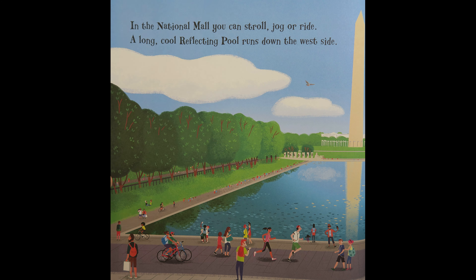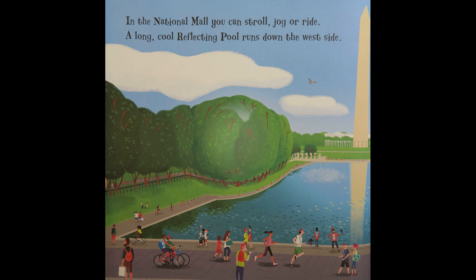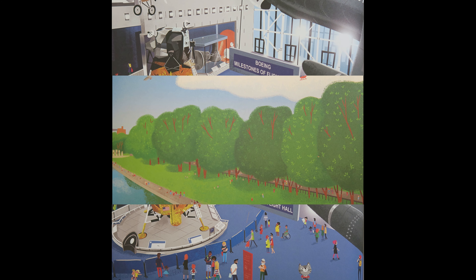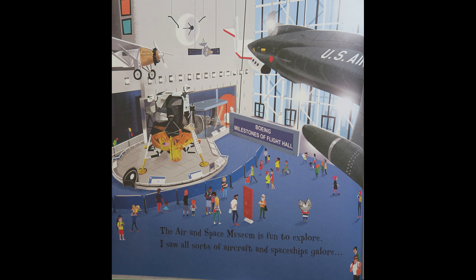In the National Mall, you can stroll, jog, or ride. A long, cool, reflecting pool runs down the west side. There's American history, nature, and art in museums and galleries right by the park. The Air and Space Museum is fun to explore. I saw all sorts of aircrafts and spaceships galore.